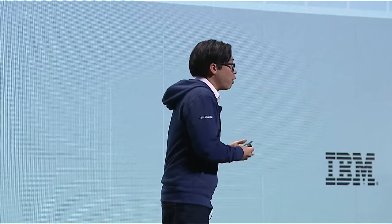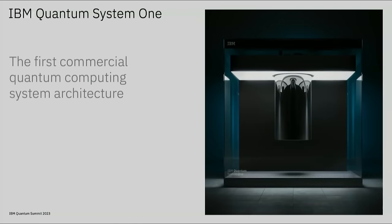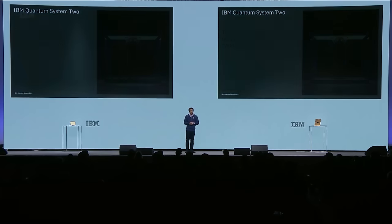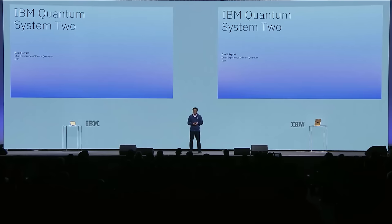Antonio Korkulis is our resident myth buster. To reach quantum-centric supercomputing and continue to scale through this era of utility, we need to evolve our system architecture. Back in 2019, we first introduced IBM Quantum System 1, and it represented the first quantum computing system architecture for the time. But now we need System 2—a modular quantum computing architecture. Let me invite David Bryan to tell you the full story.